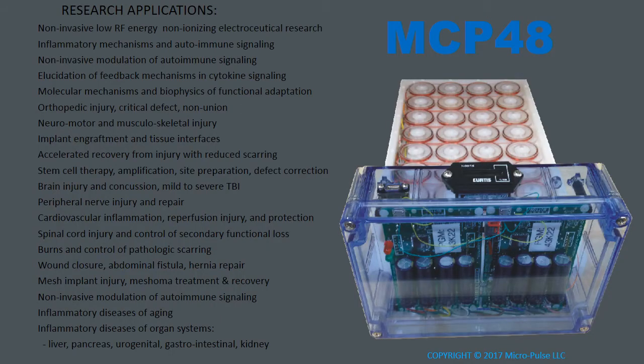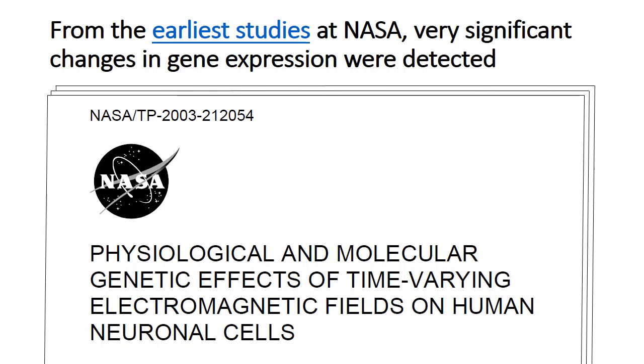The MCP48 ISIS system has many research applications. You can download them in the format of a PDF document. These are just some of the applications, many of which are currently being studied in laboratories around the world. The biological effects are so broad and the research topics so wide-ranging because, at its core, this technology has been shown since the earliest studies at NASA to have significant impacts on gene expression.